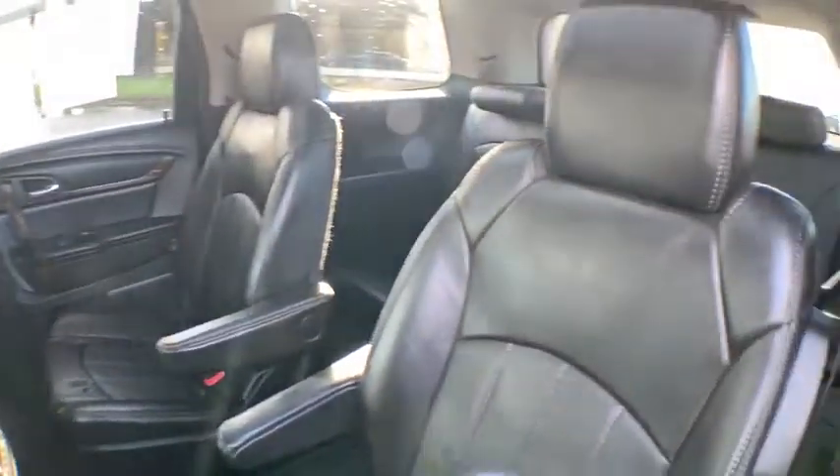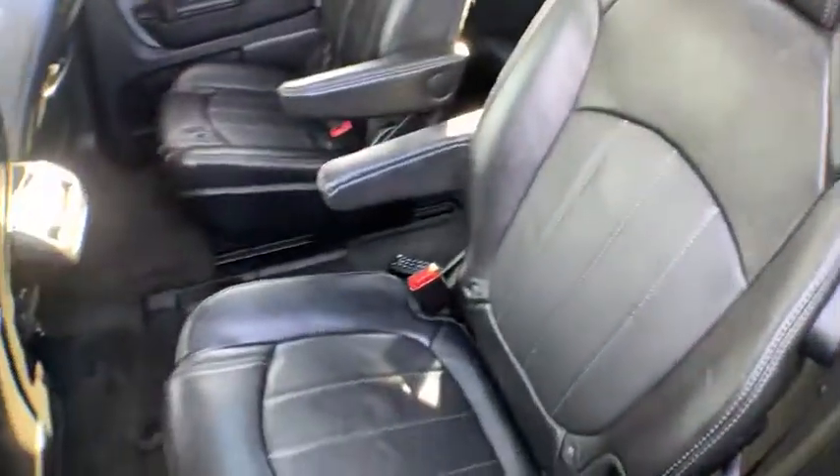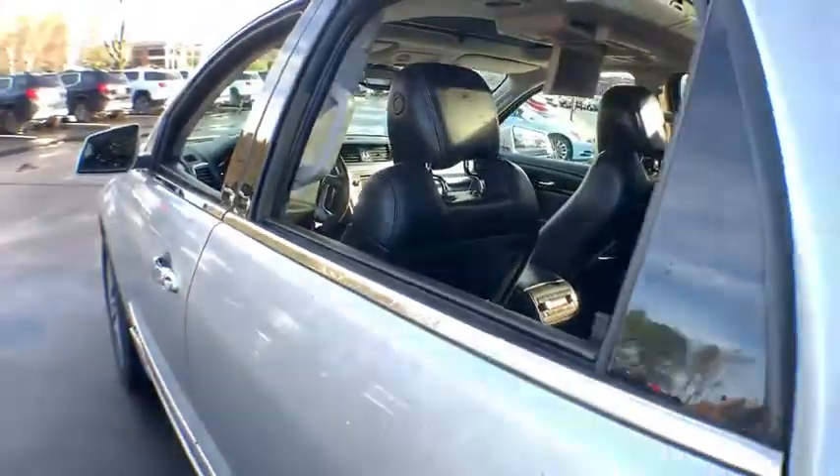Floor mats, center armrest, universal garage door opener, fog lights, rear window defroster, CD player, security system, electronic stability control.